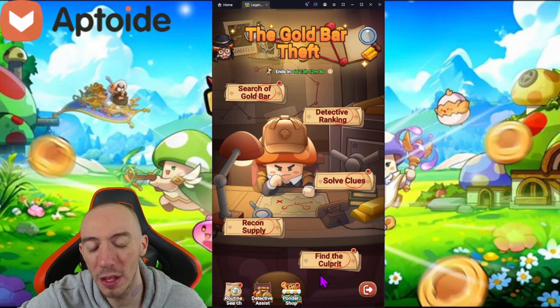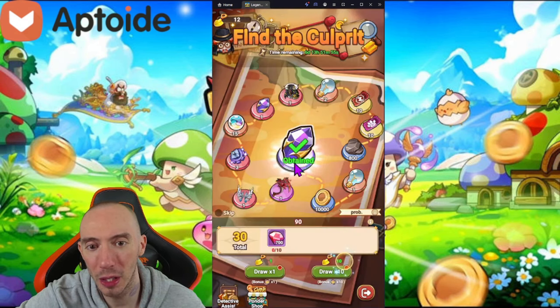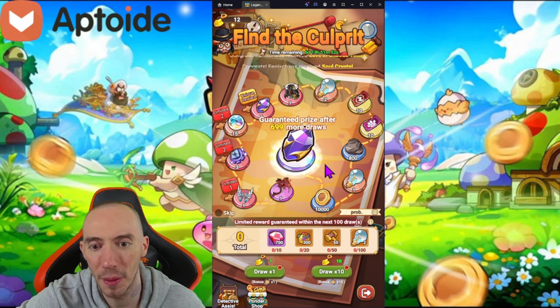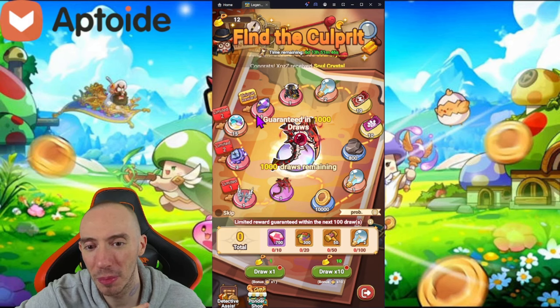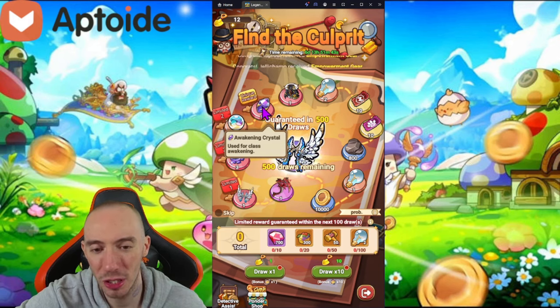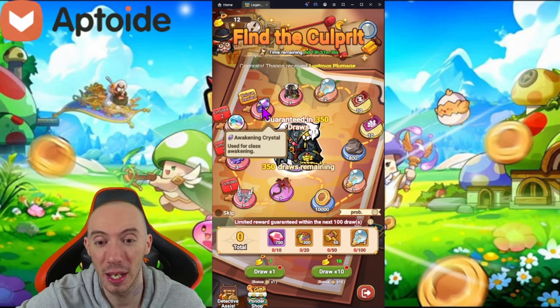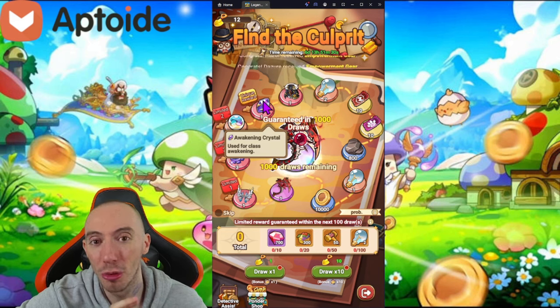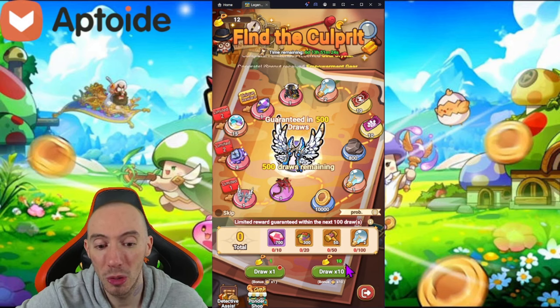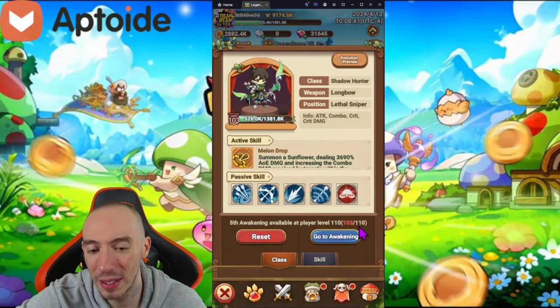This event is pretty cool. One of the most important things about it — if we go to the bottom where it says 'Find the Culprit' — we have a little gacha summoning system. One of the unique rewards we can possibly get is an awakening crystal. Right now awakening crystals are extremely valuable and very hard to get. Aside from this event, another way to get them is through the exchange shop in cross-server PVP. You need these awakening crystals to awaken your character to the next rank, which I believe is rank 110.